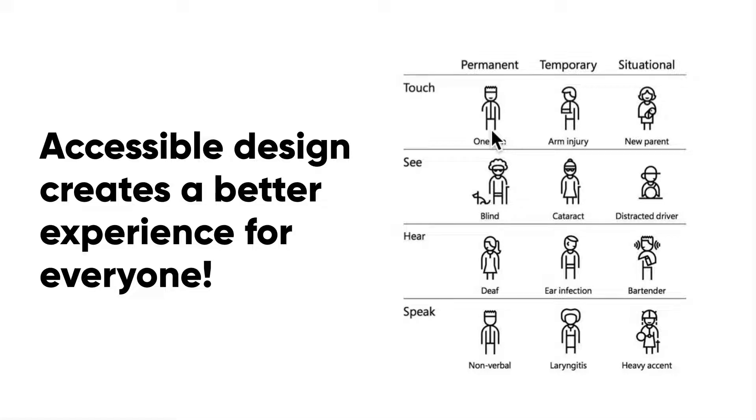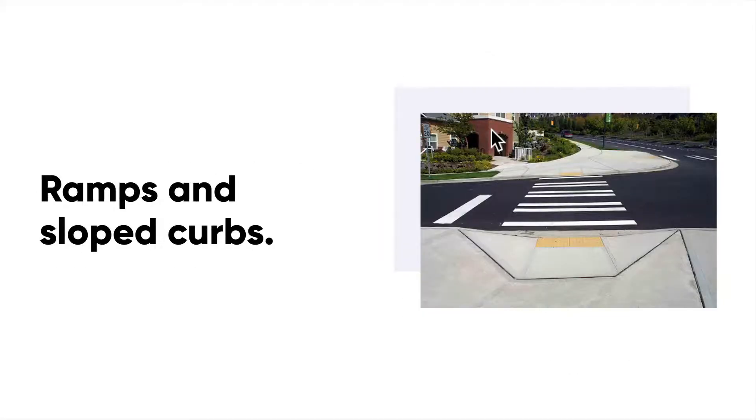Contrary to popular belief that accessible design means sacrificing the visual quality of your product, it does in fact make it better for every single user. Let's take a moment to think about our world — think about ramps or sloped curbs.